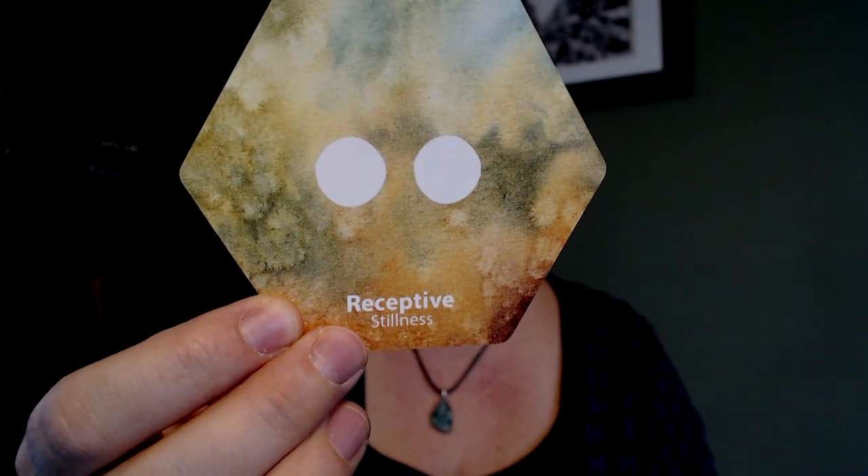Active is movement, and receptive is stillness. If you're familiar with Kelly's Lenormand deck, the single circle and double circle are also used in the Lenormand for querent and significator, which is my favorite take on gender-neutralizing the gentleman and lady cards in Lenormand. The carryover between systems is a really nice touch.